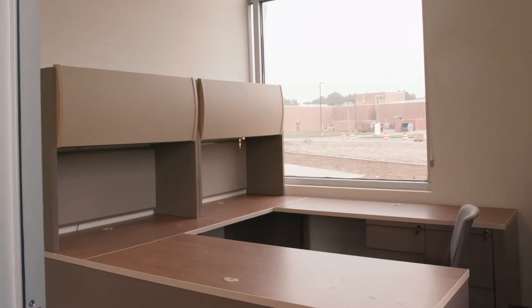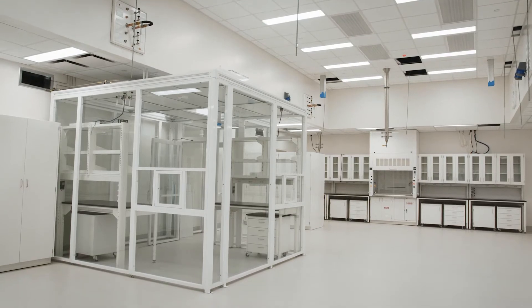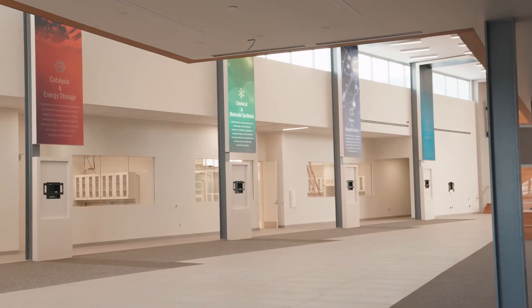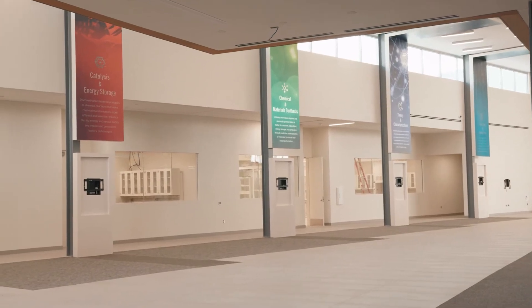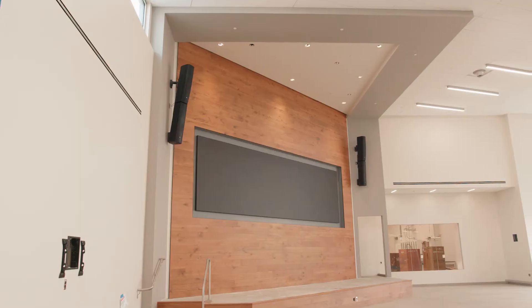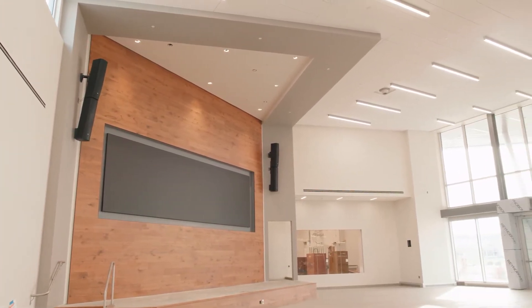We're sitting at the crossroads of the office wing as well as the laboratory wing, and you see behind me these pillars that are intended to describe the science that's taking place in this building, and a stage at the far end to help facilitate some of the larger technical meetings we plan on having here.